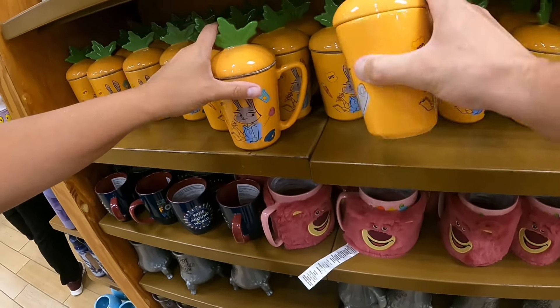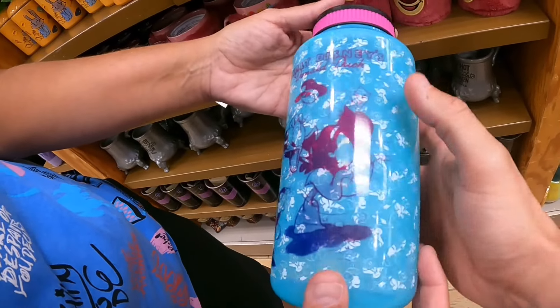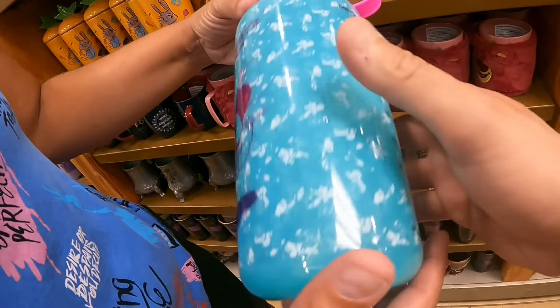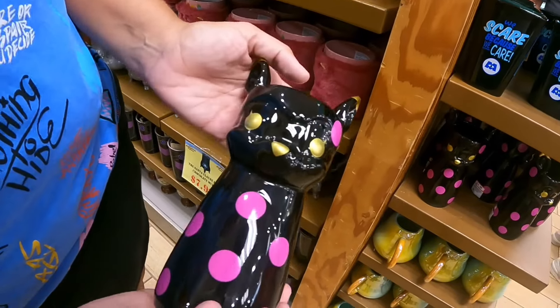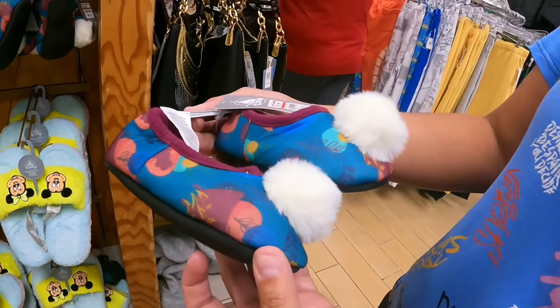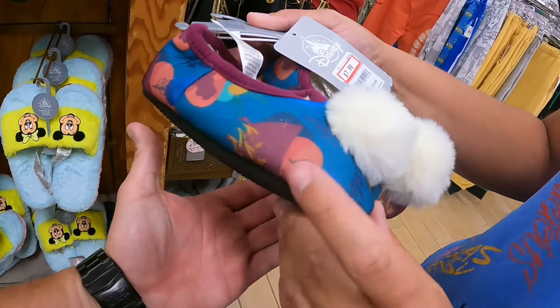There's a Walt Disney World Donald Duck water bottle — normally $22.99, now $7.99 — and what looks like either a vase or candle holder for $14.99.